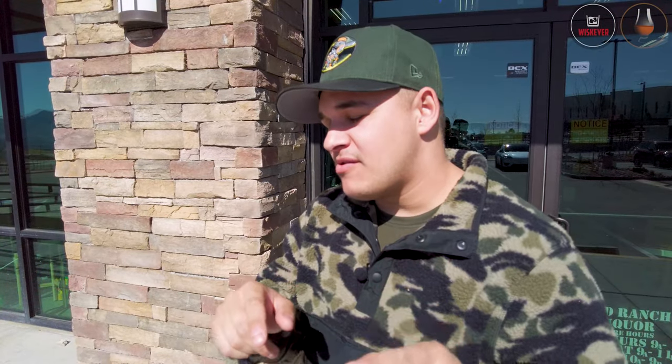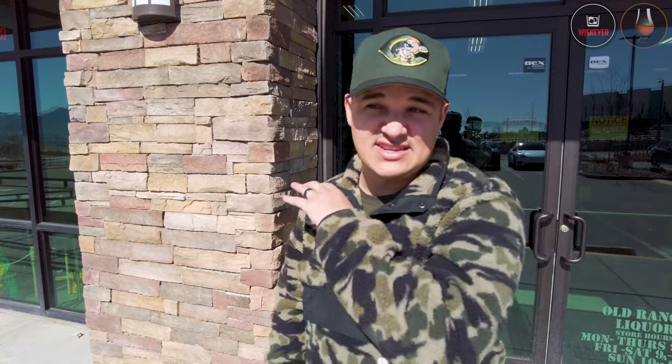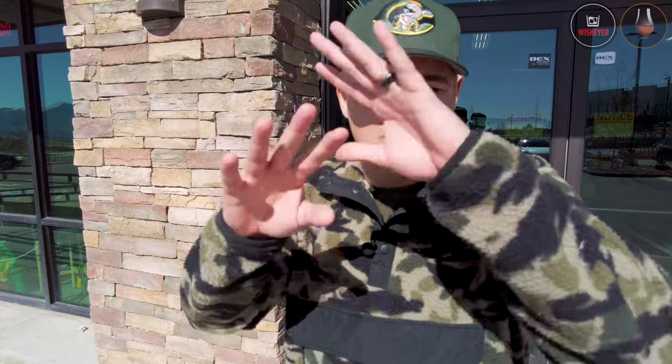Welcome back to Whiskier — we're about to head into another liquor store, one I haven't been into yet. But before we go inside, I have big news: Whiskier is now a part of Whiskey Raiders. Link in the description below. For those who don't know, it's basically the Rotten Tomatoes for all things bourbon, whiskey, scotch — you name it. They reached out about a month ago and said they really love the content.